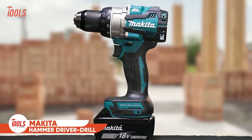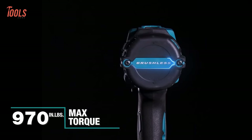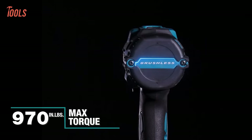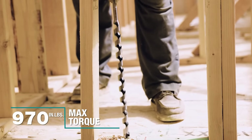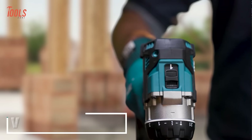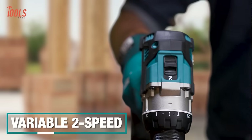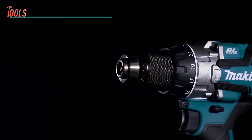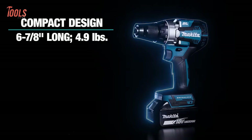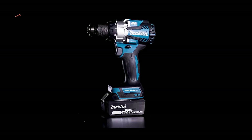The Makita XPH16 Hammer Drive Drill features a Makita-built brushless motor that delivers an impressive 970 inch-pounds of maximum torque, providing up to 70% more power. With a variable 2-speed design, it covers a wide range of drilling, driving, and hammer applications. The compact and ergonomic design combines perfectly with its 4.9-pound lightweight, so you won't have to deal with any hand fatigue.